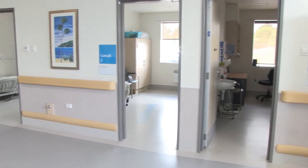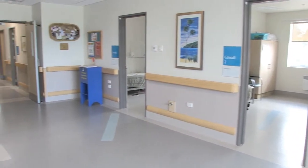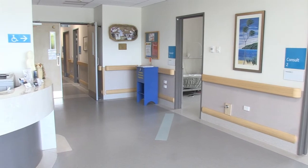If you birth at Christchurch Women's Hospital, you will usually need to transfer to one of the community maternity units including Rangiora.